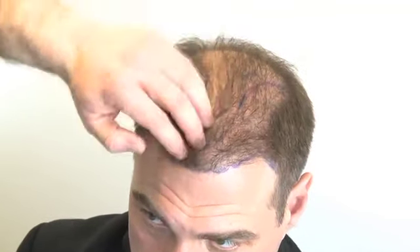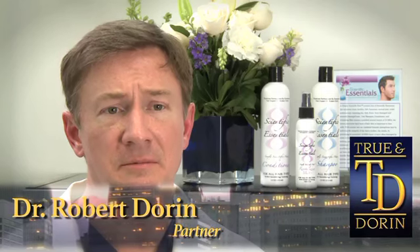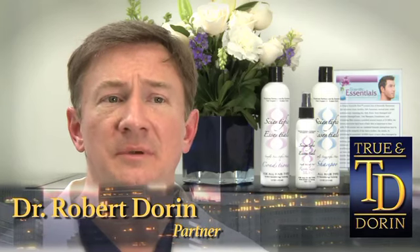During our consultation, if we determine that the patient is a good candidate, we will lay out a surgical plan according to what we see fits the patient the best, according to their needs, their donor supply, and characteristics of scalp. There are times when I meet with patients in which I don't feel that they're a good surgical candidate because it won't meet their expectations or they don't have enough donor supply to fulfill the deficit in the recipient area.